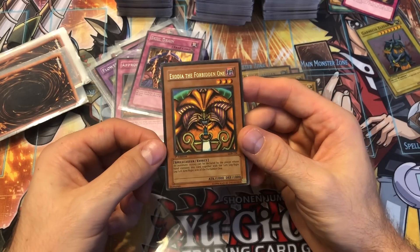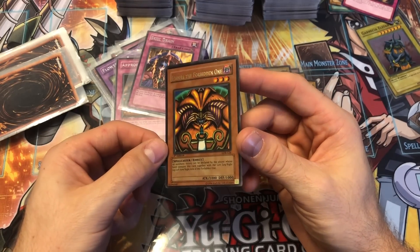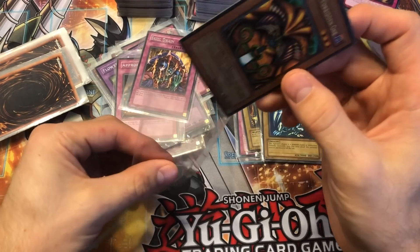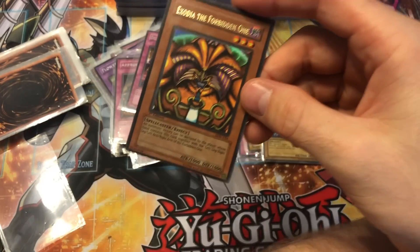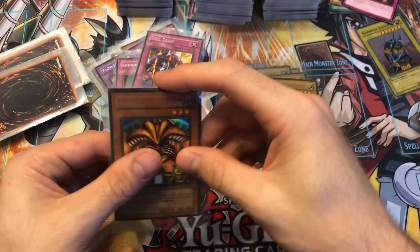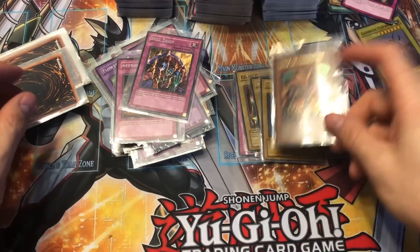I'd put a value of about $150 on it, so it's not too bad. It's nice to have, and it's not creased, not really damaged — it just has some wear on the back. Someone loved it.